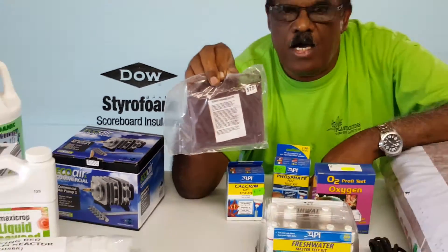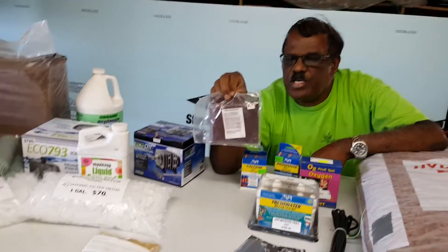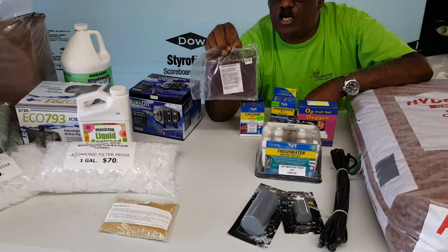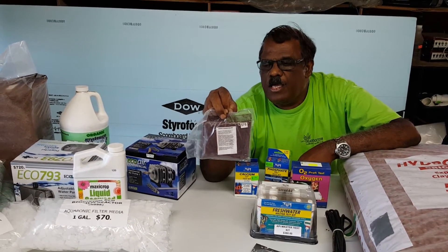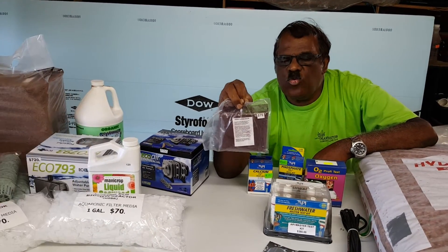This one in my hand is the EDDHA. It is red in color — it makes your water red — but that does not damage your fish. You put small amounts in your water, and when you attend our classes, coming up from the third week in July, you will know exactly how much to use.